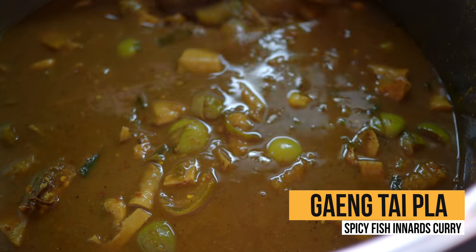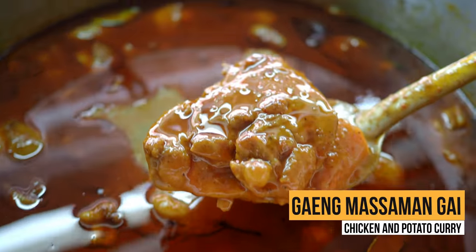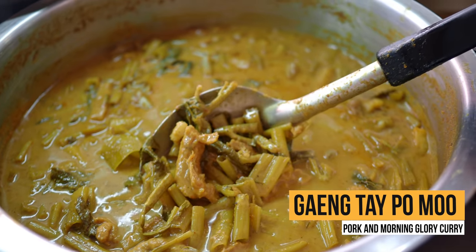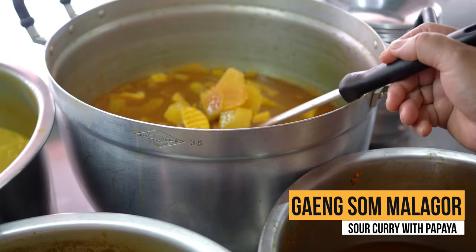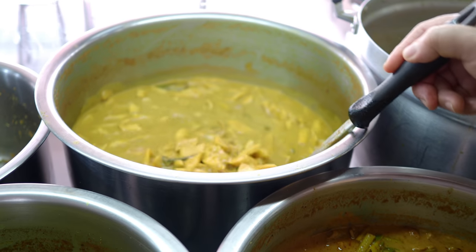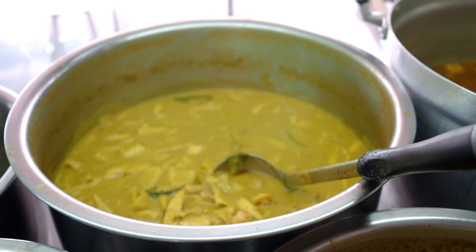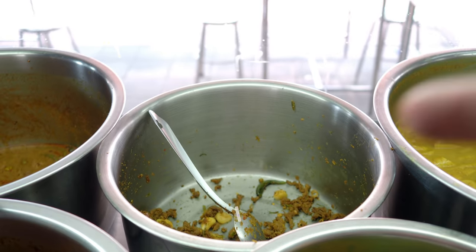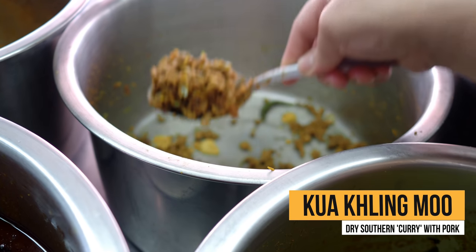So this is the fish organ soup. Some farang don't like the smell, but yeah, everyone's favorite — every farang loves this one. So we've got papaya, and then this one — nomai — is bamboo, so we've got nomai, we've got bamboo. This is the one we had the other day at the market — this is the fried one.